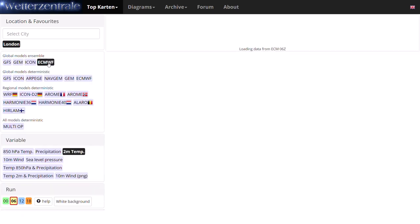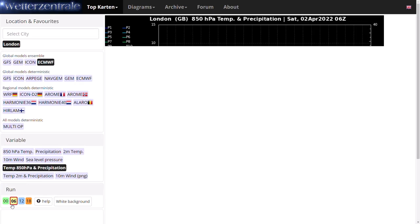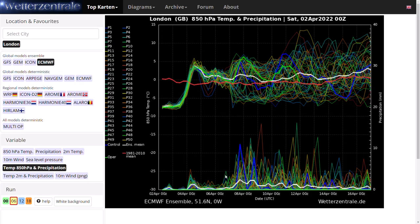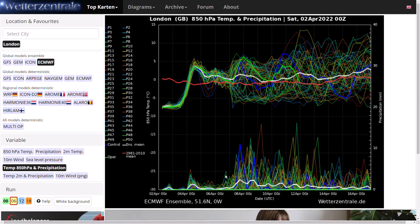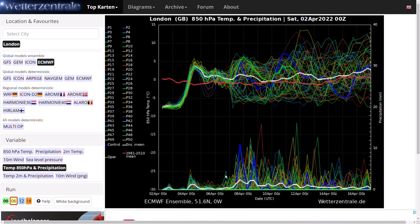Looking at the ECMWF ensembles to compare: very similar, but they don't quite go as cold towards the end of next week, holding that colder air off further north. Still chilly with the northerly airflow but not quite as cold — something to keep an eye on. There's a bit of a split in the ensembles around the 8th of April, with some going much milder and some going much colder. So there's a lot of uncertainty around the position of any blocking and the jet stream.